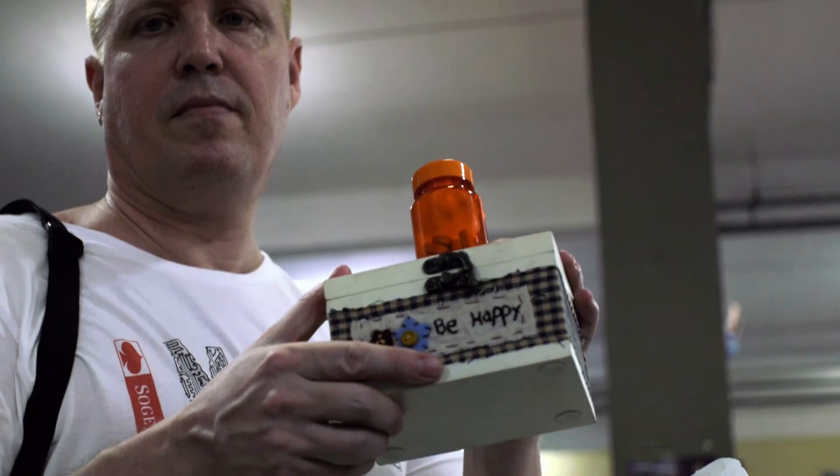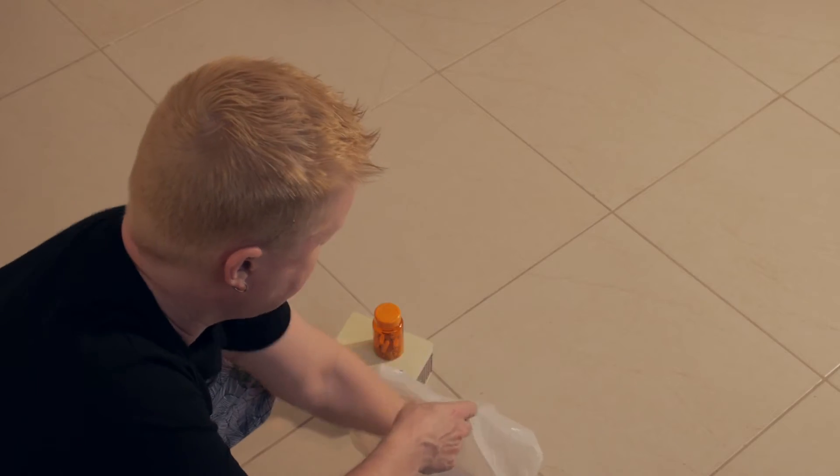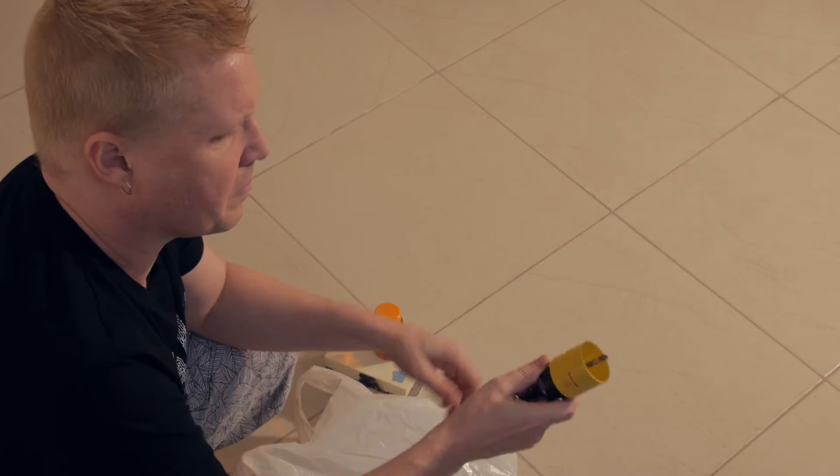This is the box I found, and I also picked up drills to make the holes for the pill bottle and the LED.